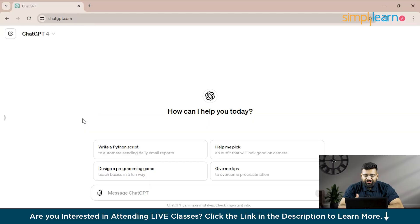Memory in ChatGPT allows the AI to keep track of information shared in past conversations. This capability enhances the way ChatGPT interacts with users by using previously mentioned details to provide more tailored and relevant responses. Think of it as having a digital assistant that remembers your preferences and past discussions to make each conversation smoother and more personalized.